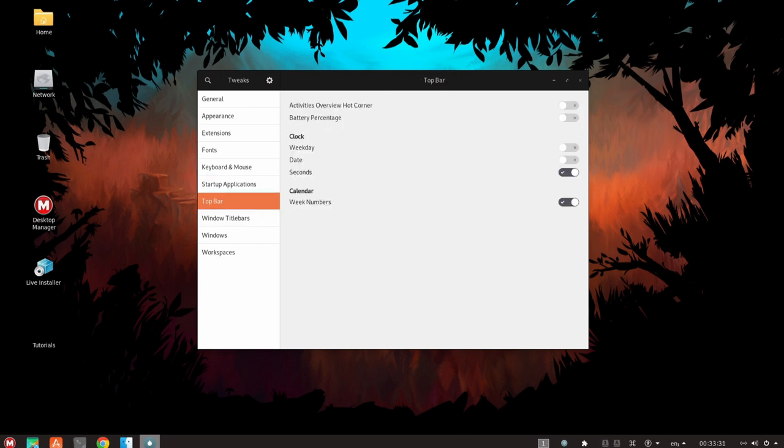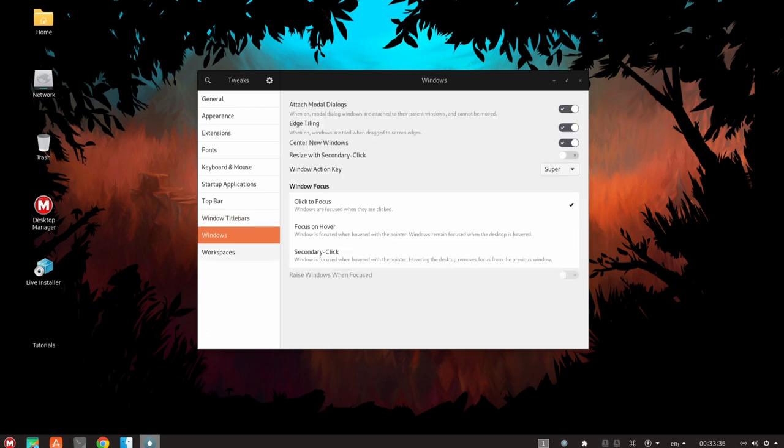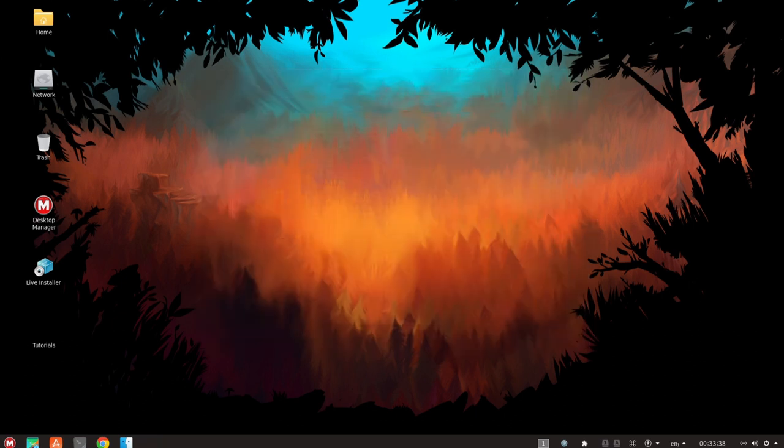Additionally, MacULA Linux includes support for various gaming peripherals, such as game controllers and steering wheels, which makes it possible to use these devices with a wide range of games.